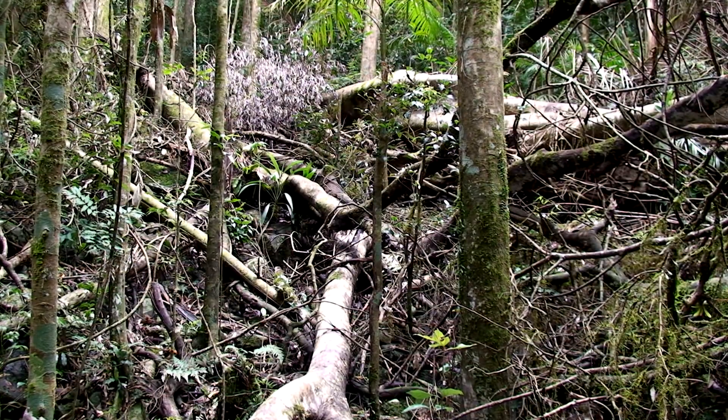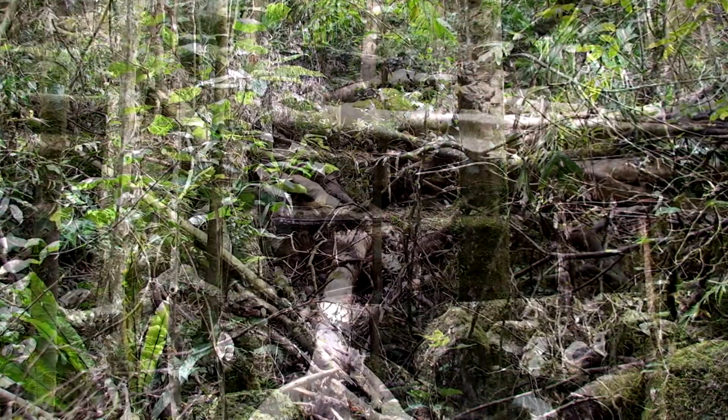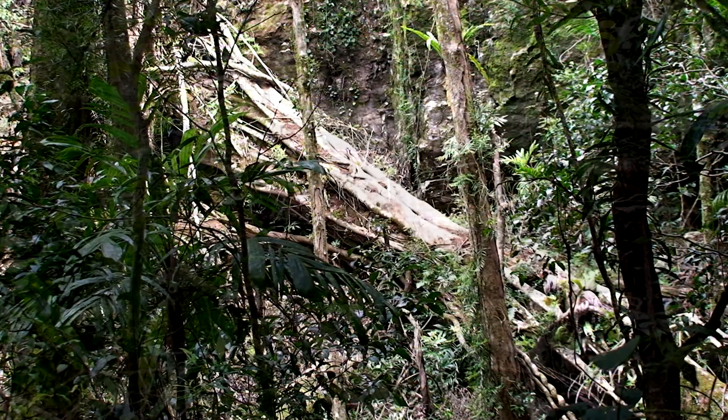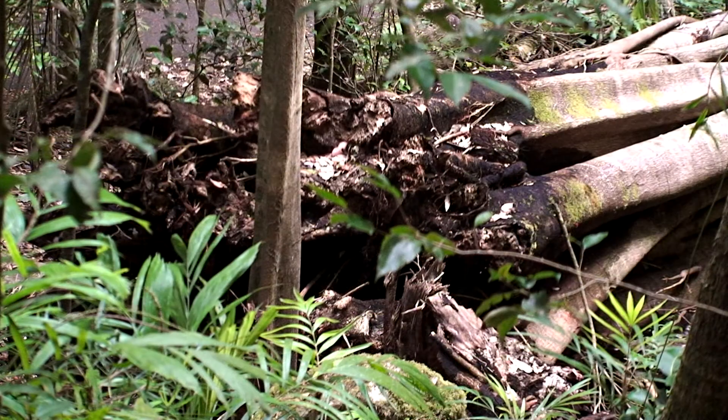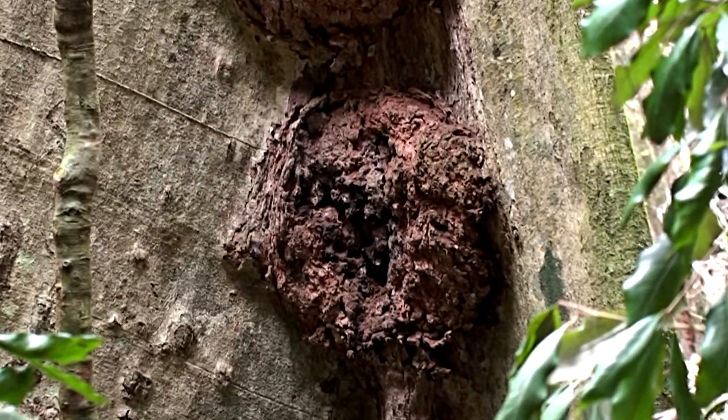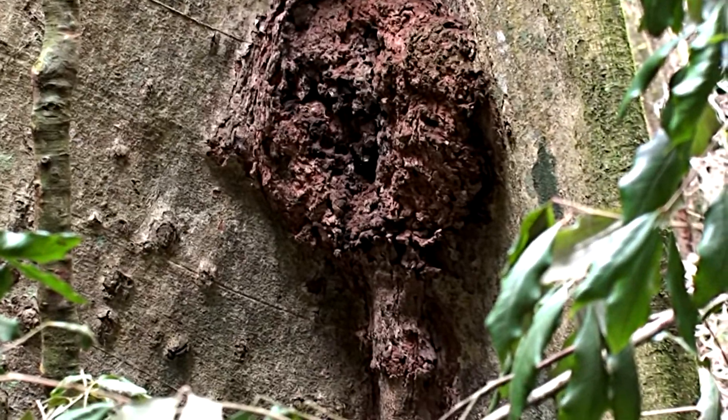Due to storms and higher than normal rainfall, there are a number of fallen large trees, which clear the canopy, allowing younger saplings to obtain the necessary sunlight for growth. Over time, fungi, termites, and others break down the fallen timber, which nourishes the soil to sustain the regrowth in the rainforest circle of life.